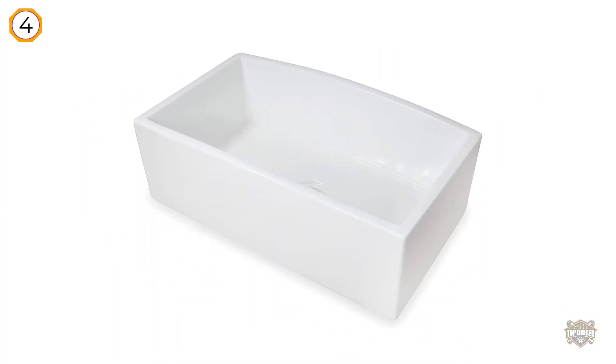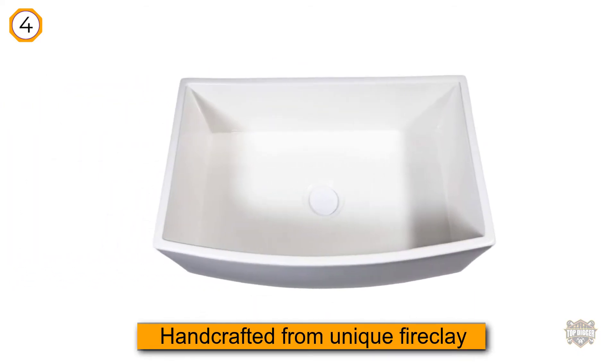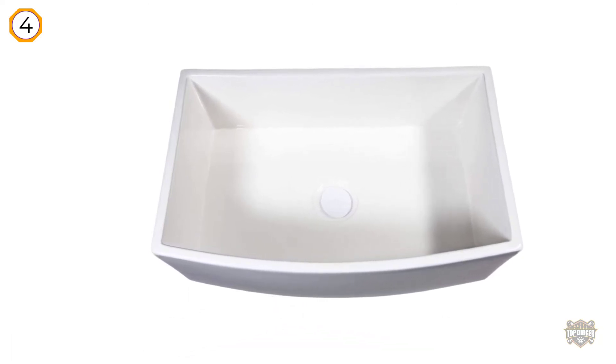The sink is handcrafted from unique fireclay, which makes it both sturdy and beautiful. This sink is shock resistant to withstand heavy use over time, increasing the style of your modern or traditional kitchen.